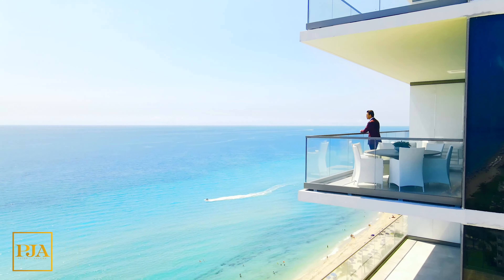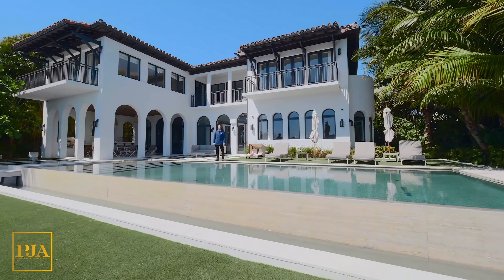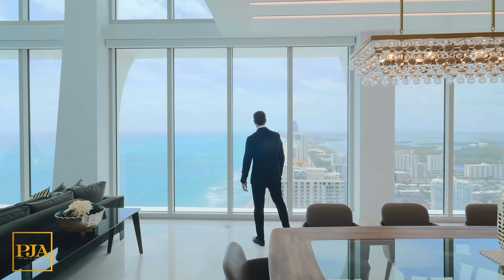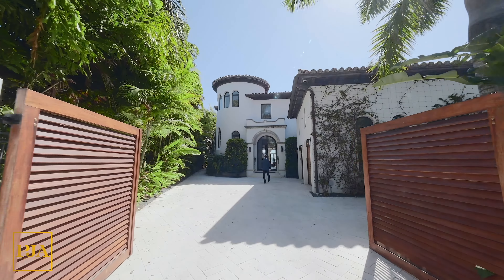I'm Peter Ancona, one of the top realtors in South Florida, known for record-breaking sales, innovation, and working with the affluent. My original property tours are designed to both inspire you and show you a professional scale as to what it would be like on a direct appointment together. I hope that you'll comment so we can interact and that you'll subscribe to keep in touch. Enjoy today's tour.